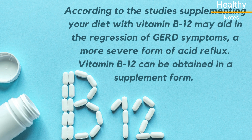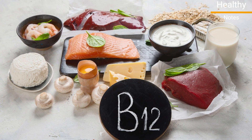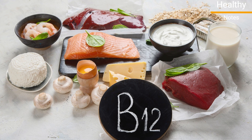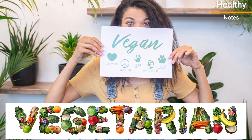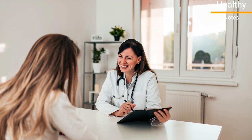Vitamin B12 can be obtained in supplement form. You can also find this vitamin in animal-based foods, including poultry, red meat, fish, eggs, and dairy products. If you are vegetarian or vegan and consume no animal products, you may be deficient in this vitamin. You should talk to your doctor about taking a supplement.